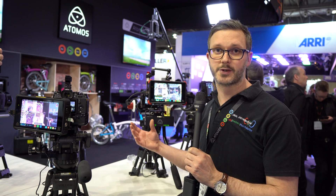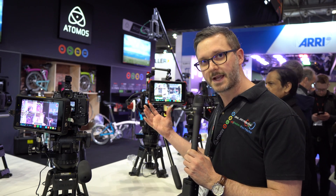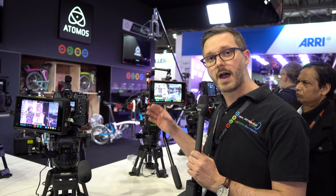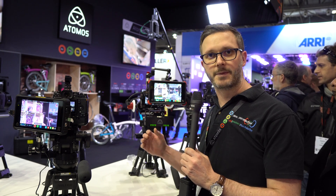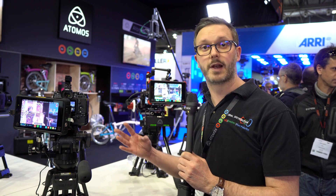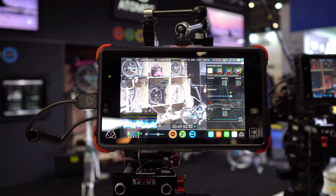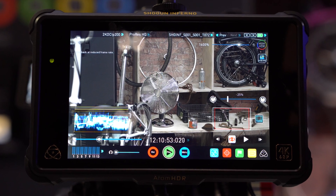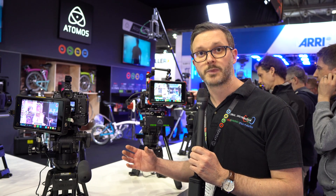The difference with the previous generation product is we have a new industrial design with the Flame Series — integrated bumpers and screen protector, a dual battery system and a separate DC input. The Ninja Flame is our HDMI in and out with mic and line level analog audio input. The Shogun Flame adds SDI in and out, and the Shogun Inferno has quad link SDI input and supports higher frame rates. The Ninja Flame and Shogun Flame record 4K up to P30 and 1080 up to P60. The Shogun Inferno supports 4K P60 and up to 240 frames per second at 2K or HD.